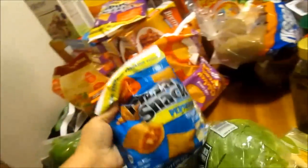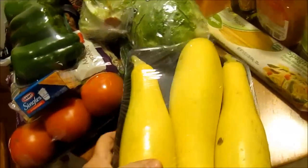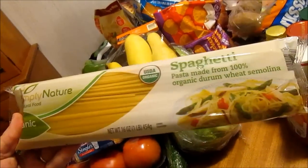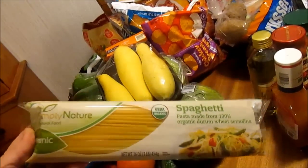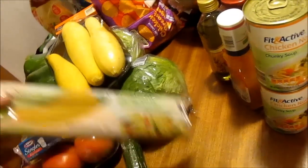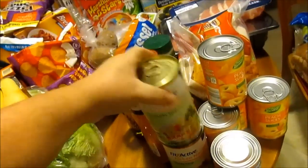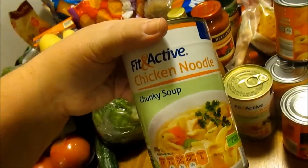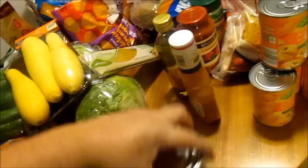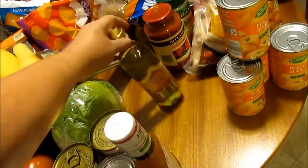I got combination pizza snacks and pepperoni pizza snacks — those are for my son. I got a thing of squash, some Simply Nature organic spaghetti noodles. I noticed they have quite a few different Simply Nature items at Aldi's now where they used to not. I also got two cans of Fit and Active chicken noodle soup — that's for me — and some Sloppy Joes mix and Zesty Italian dressing.